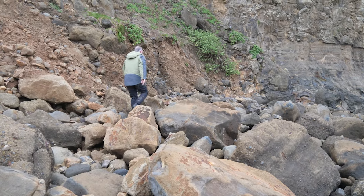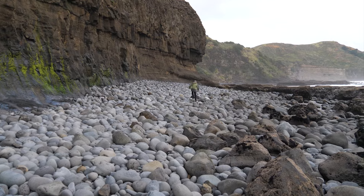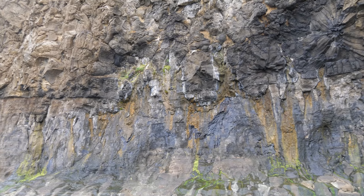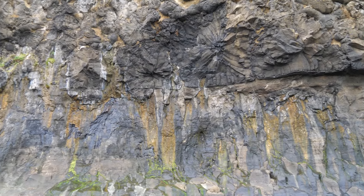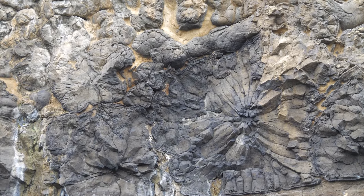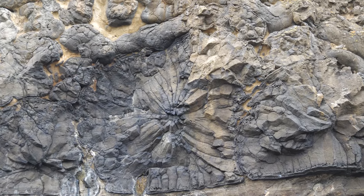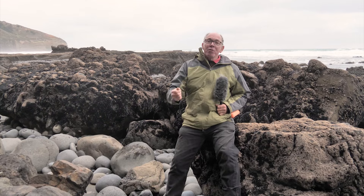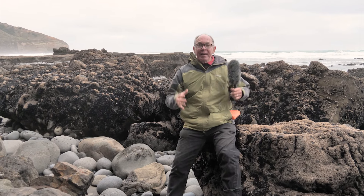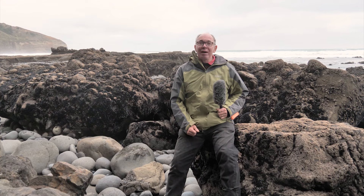We've come to the end of our walk here and it's at high tide level. Looking up into the cliff, we've got some wonderful examples of the last part of this pillow lava flow. Unlike many other pillow lava flows around the world where the pillows are only 30 to 50 centimetres in diameter, here we can see a variety of diameters ranging from 30 centimetres right up to 2 to 3 metres across. I do recommend that if you're in Auckland, come and see Muriwai's internationally famous and huge pillow lava flows.